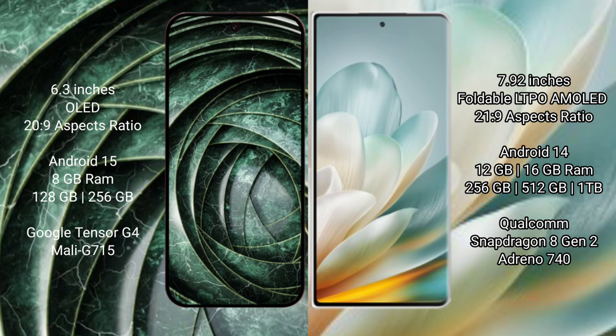Google Pixel 9a runs on Android 15 operating system. Honor Magic VS 3 runs on Android 14 operating system. Google Pixel 9a comes with 8GB RAM and 128GB or 256GB internal storage.